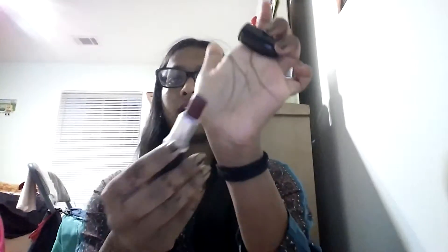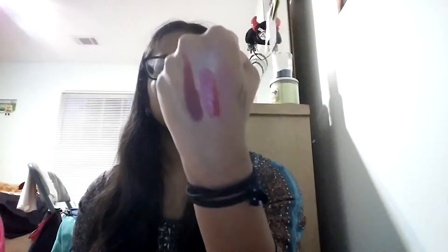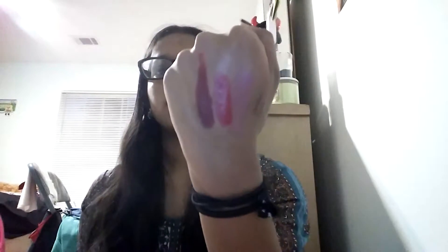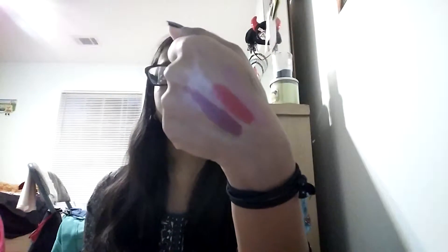Next question: best matte lipstick? I only have one, and this is MAC Diva. It's a matte finish. My aunt actually gave this to me, so I didn't actually buy it. But it's this beautiful red shade with some purple in it — like a berry red, I would say. So gorgeous. It's matte, so it's a little bit drying, but oh my god, it's so good. It's my only MAC lipstick, but I absolutely love the color.